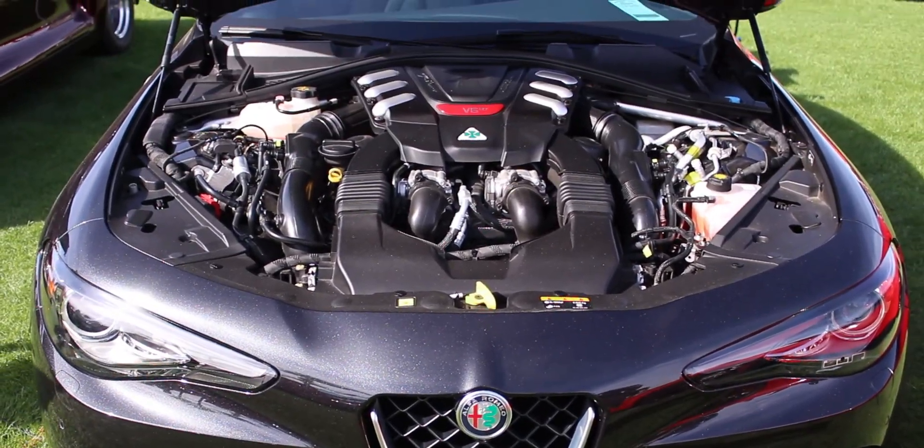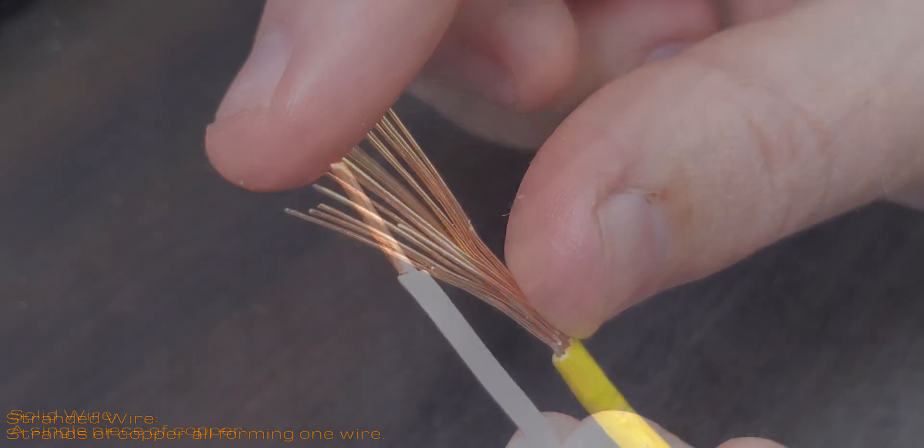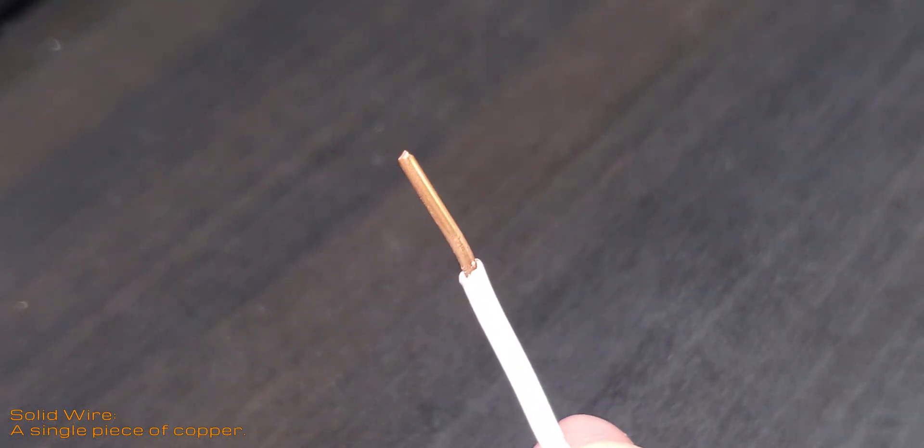Modern cars are full of wires, but any car with a battery in it has wires somewhere, regardless of age. Those wires are almost exclusively stranded wire rather than solid wire, even though solid wire has many superior and desirable qualities.